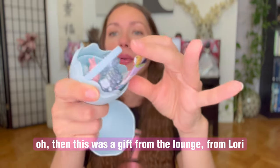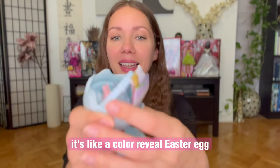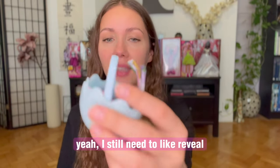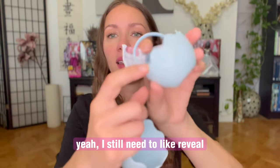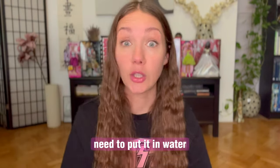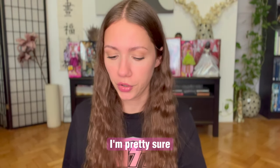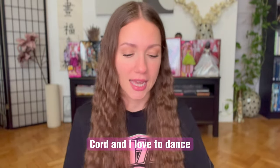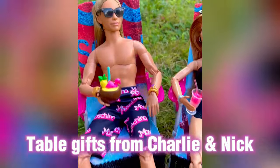Then this was a gift from the raffle room from Lori — it's like a color reveal Easter egg. I still need to reveal it — the lamb. Need to put it in water, I'm pretty sure. The lounge is so much fun — Gordon and I love to dance. Thank you.